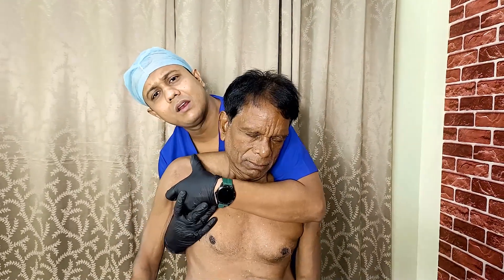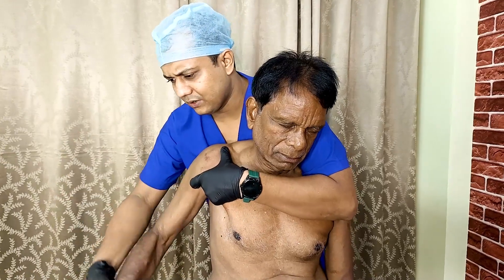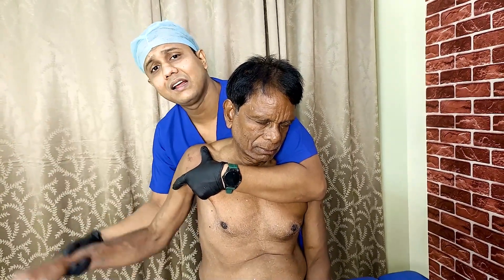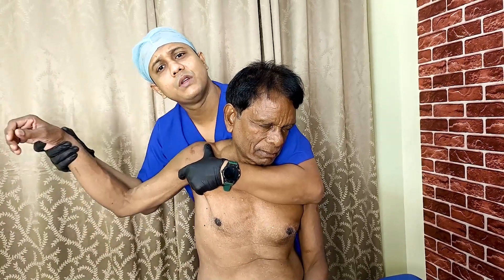We are doing pectoral muscle release with external rotation of the shoulder, because pec minor is an internal rotator and adductor, so to release it we have to do external rotation.